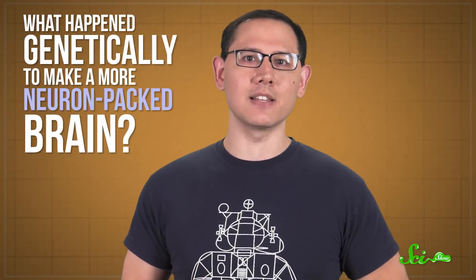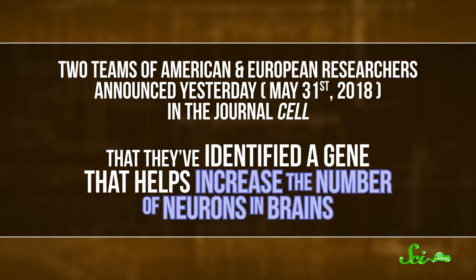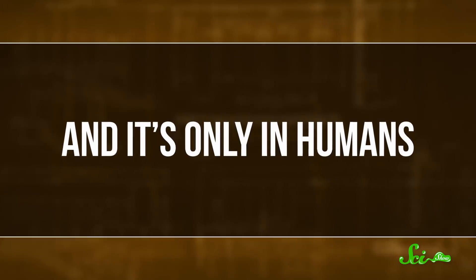What happened genetically to make a more neuron-packed brain? Well, we may finally have a clue. Two teams of American and European researchers announced in the journal Cell that they've identified a gene that helps increase the number of neurons in brains, and it's only in humans.